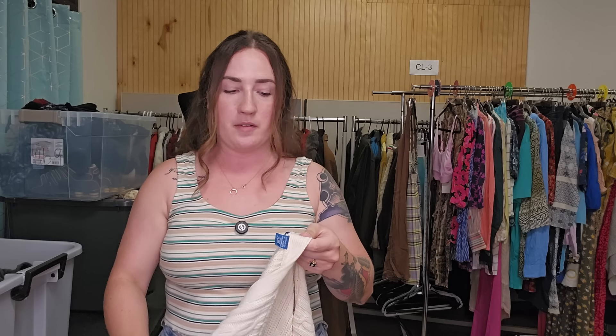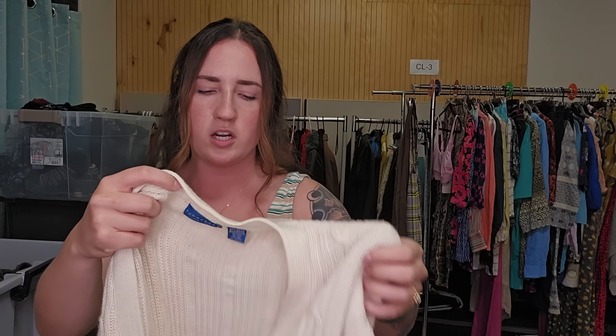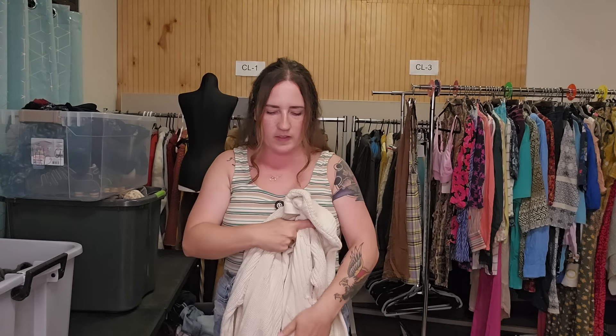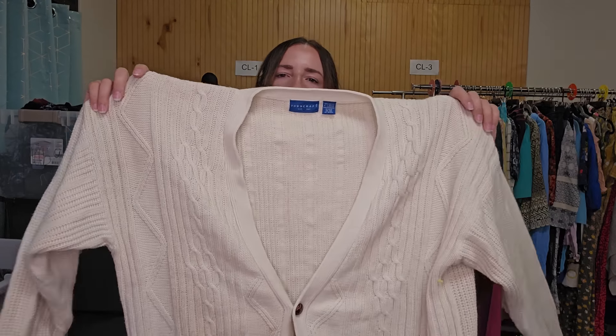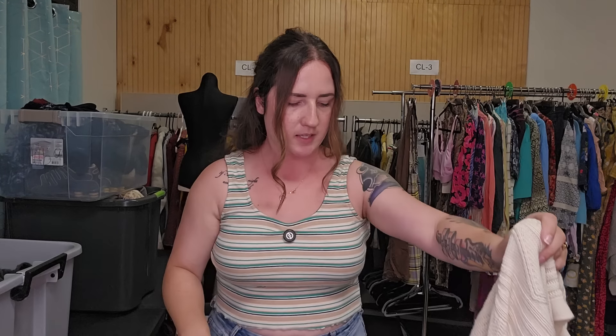I've been talking about this category in a lot of my videos recently — it does well for me every year. It is men's cardigans. This is by Towncraft, men's size extra large, a really nice cream color with leather buttons — very grandpa style. It also has cable knit all over, so I'll probably use the keyword 'fisherman' as well.